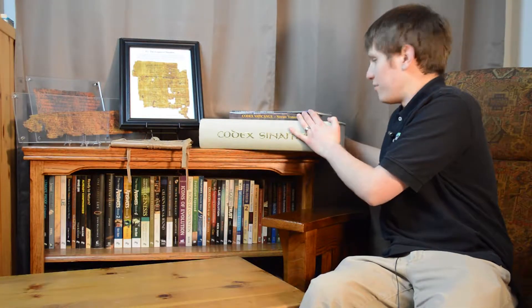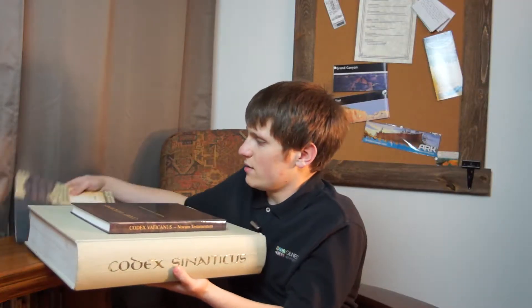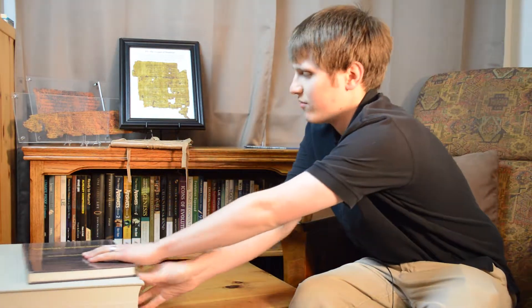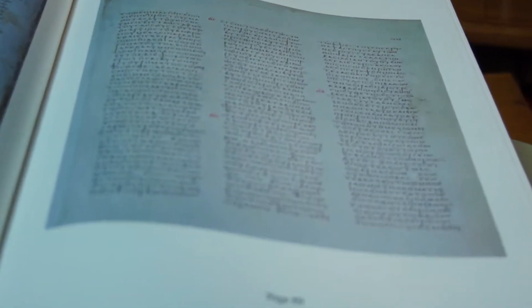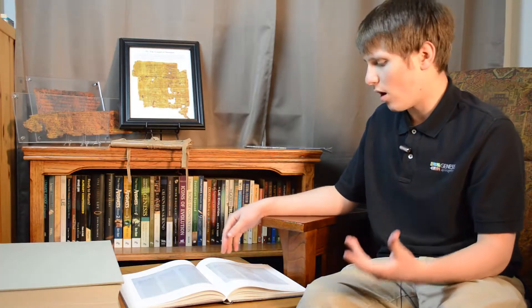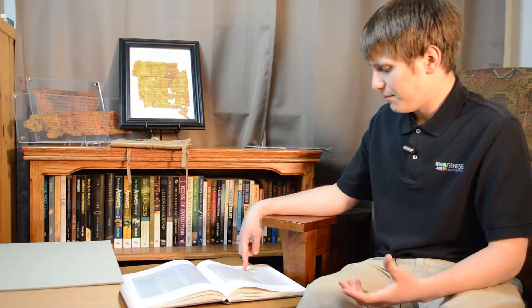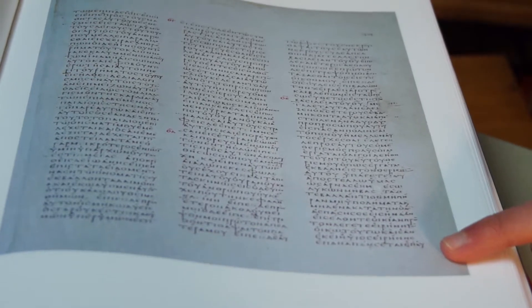Now let's take a look at our next couple of artifacts. These are copies of ancient Greek manuscripts of the New Testament — printed copies of them. We have Codex Vaticanus and Codex Sinaiticus. Starting with Codex Vaticanus, you can see the inside of it here. It shows what the text looked like from high quality photographs. It's written in Greek on animal skin called vellum. Codex Vaticanus dates to around 300 to 325 AD — a very early manuscript.